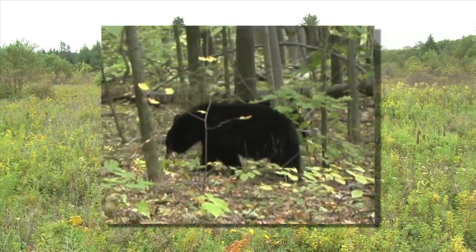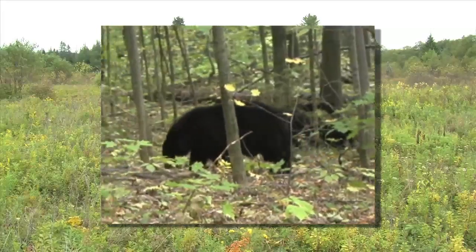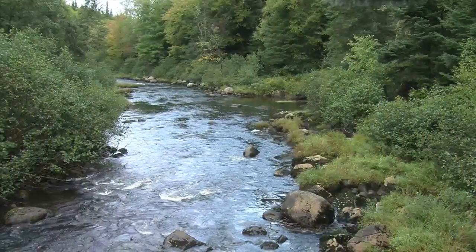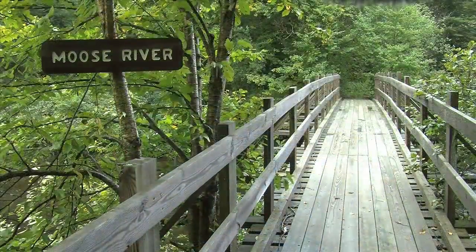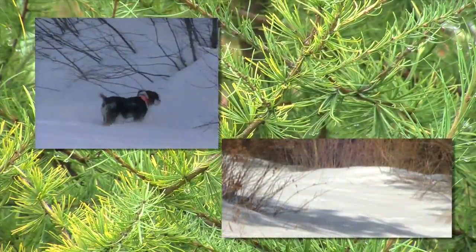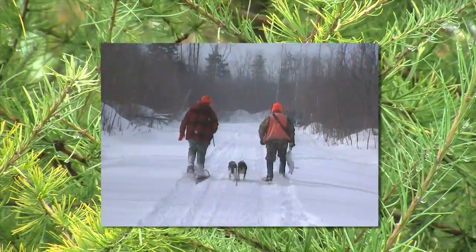It's popular with bear hunters and has a very healthy bear population. People catch brook trout in the headwaters of the Moose River in the upland sections. It's also popular with small game hunters. Snowshoe hare hunting is very popular because of the spruce fir forest and the habitat that is being managed there. There are also healthy ruffed grouse populations.